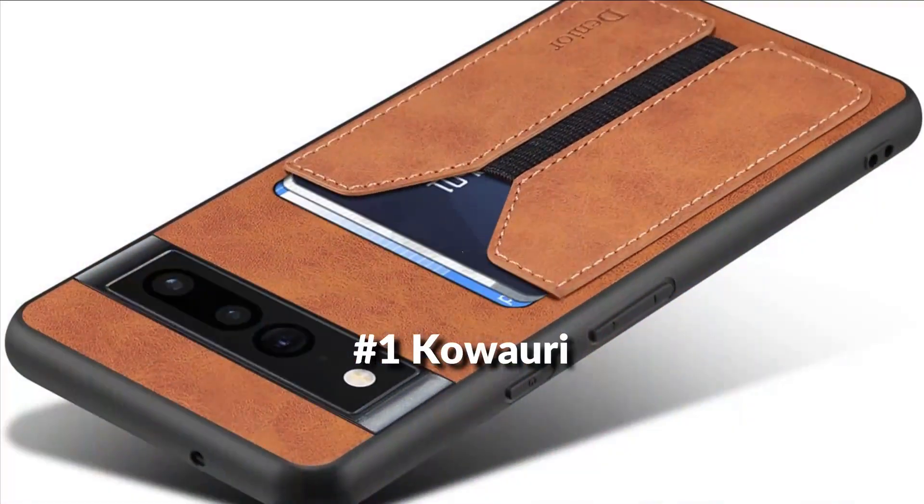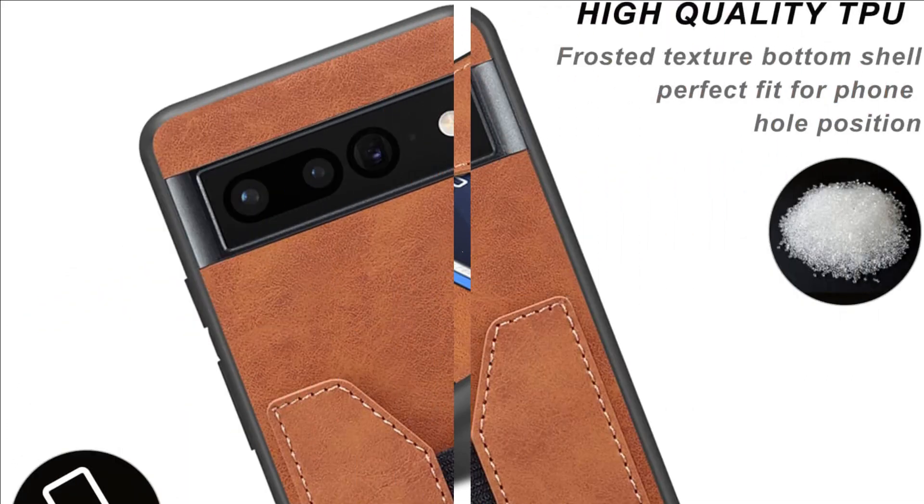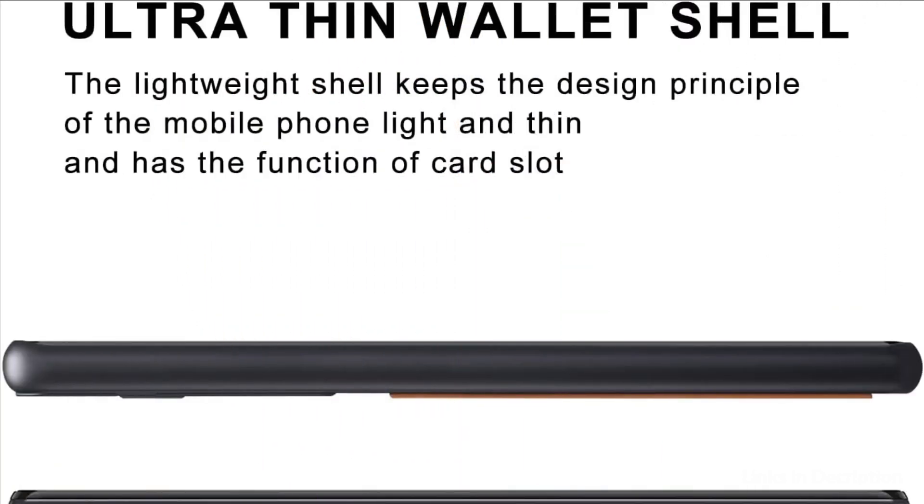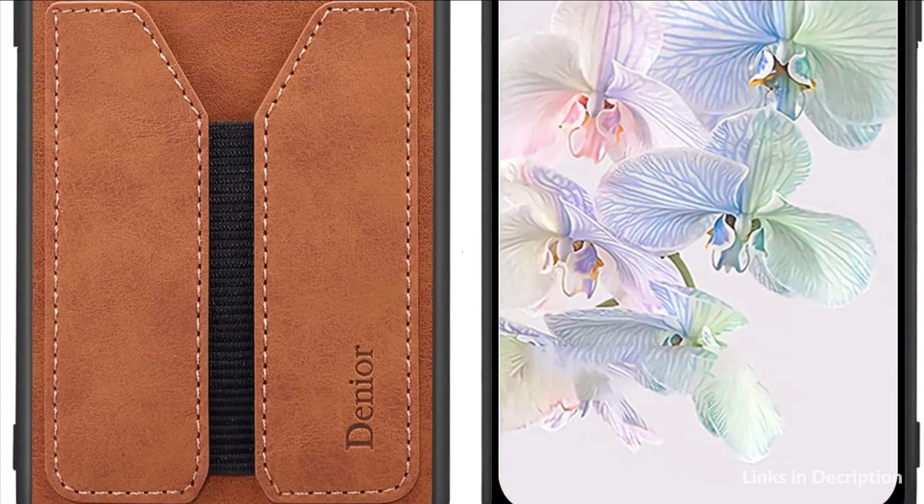On number 1 we have the Kowauri Case. This case for Google Pixel 7 Pro is a leather wallet case that includes one credit card slot — a perfect combination of wallet and cell phone case. The soft case can cover the edges of both sides, covers all corners, keeps the screen from scratching or touching the ground, and is durable and shockproof.